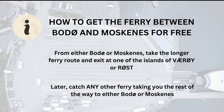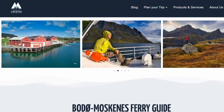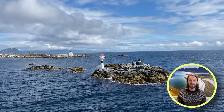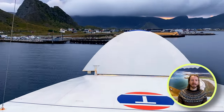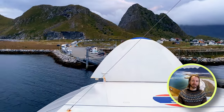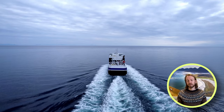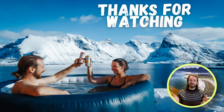For links to all the webpages we discussed today, check out our article on the Moskenes ferry, which we'll leave a link to in the description — it's a great resource to bookmark and come back to when planning your trip. Hopefully you learned something new about the ferries between Bodø and Lofoten. If you have any questions or just want to say hi, we would love it if you write us a comment. Make sure to follow our channel for more videos on Lofoten, and follow us on our fast-growing Facebook community for more Lofoten-related content. Until next time, take care.